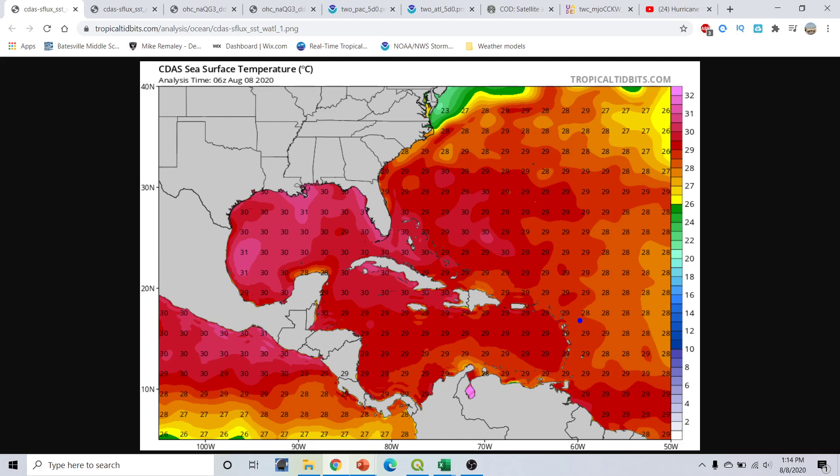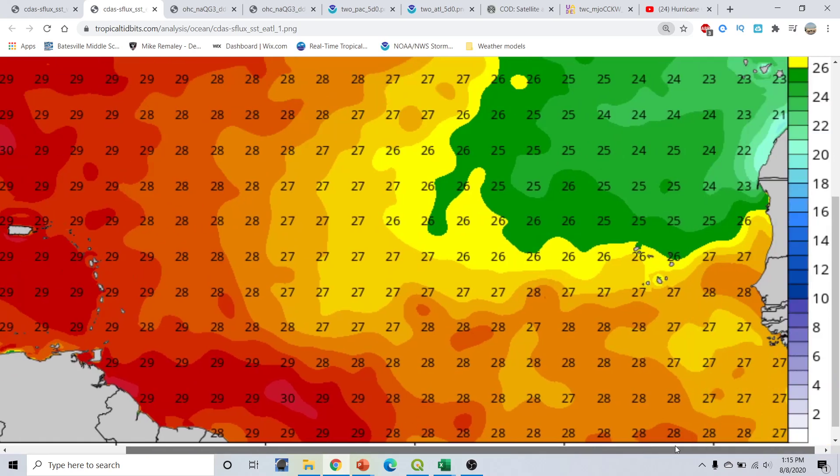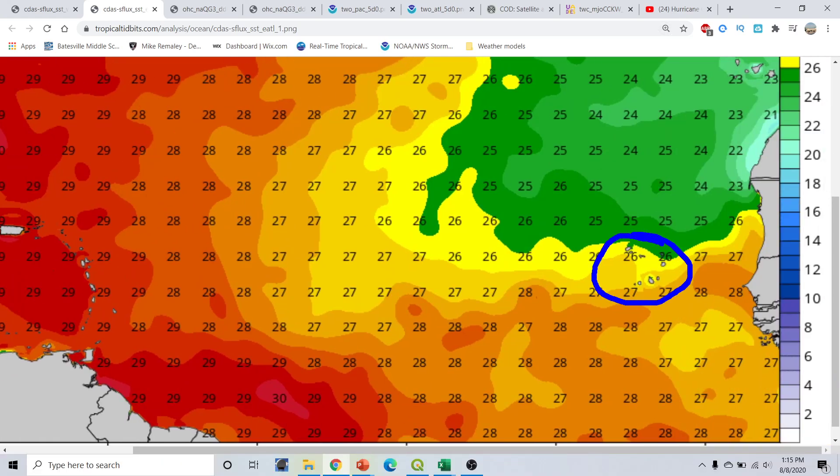Elsewhere across the Atlantic Basin, continue to notice very high numbers here in the Caribbean. Water temperatures are running about 29 to 30 Celsius, so these water temperatures are very warm for this time of the year — certainly a little bit above the long-term average. And across the deep tropics, looking out towards the islands, the Cabo Verde Islands, and Africa, water temperatures are running about 26 Celsius now. The Cabo Verde Islands are located right here, and that 26-degree isotherm has now kind of moved all the way north to the islands.